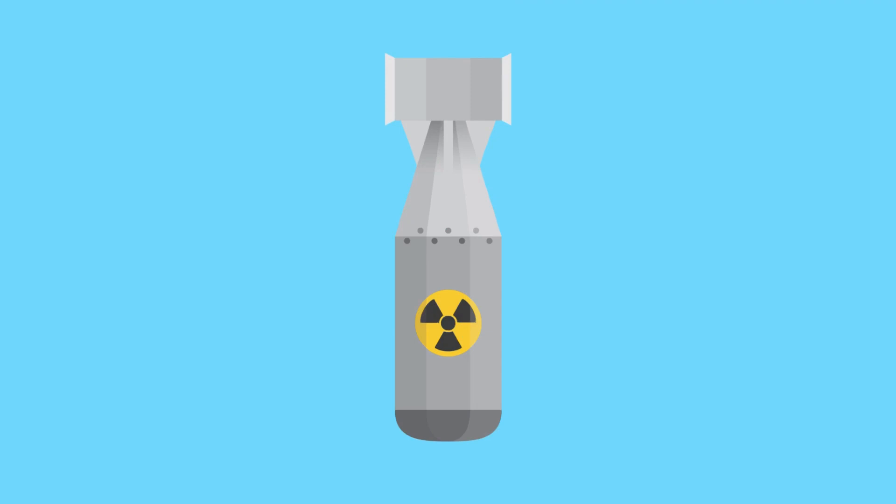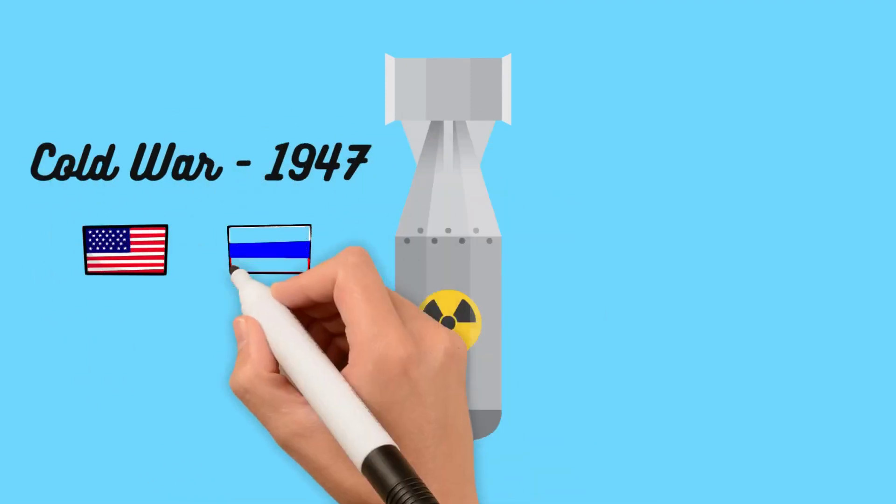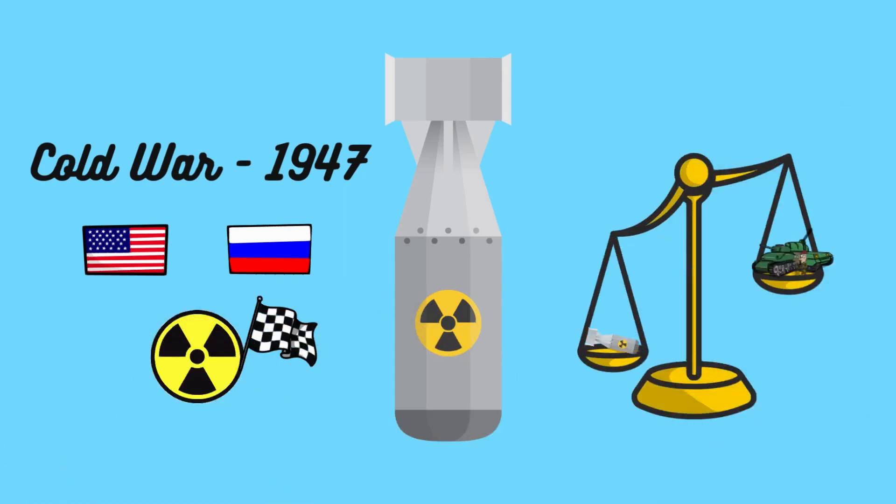The atomic bomb's destructive potential also ushered in the Cold War and the nuclear arms race. Superpowers raced to develop more powerful weapons, creating a precarious balance of power.